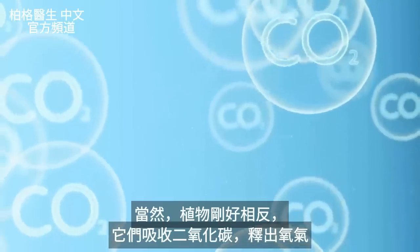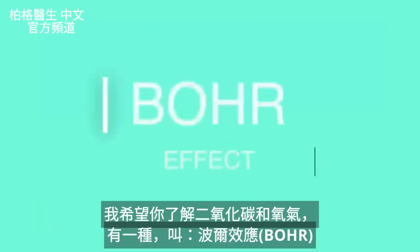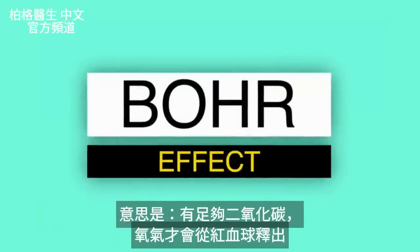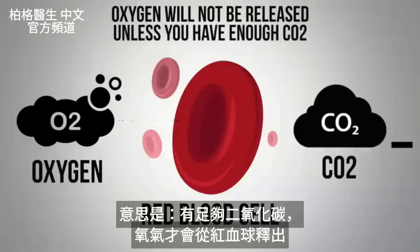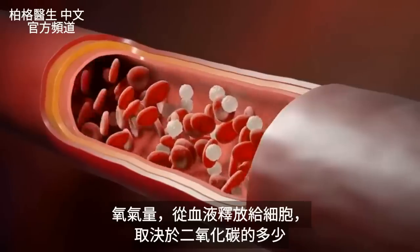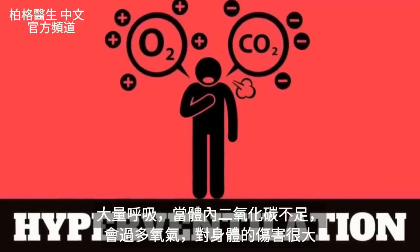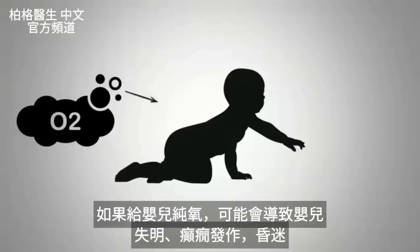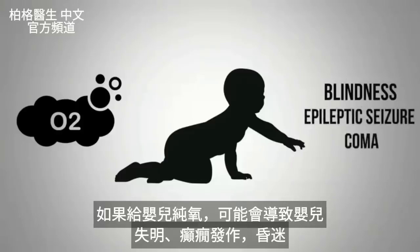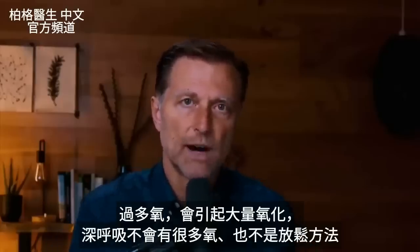There's something called the Bohr effect — B-O-H-R. The Bohr effect works like this: oxygen will not be released from your red blood cells unless you have enough CO2. The amount of oxygen released from your blood into your cells is dependent on CO2. If you're breathing a lot and don't have enough CO2, you're going to get too much oxygen — and too much oxygen is very damaging to the body. If you gave a baby pure oxygen, you can cause blindness, an epileptic seizure, or even a coma. There's a lot of oxidation that happens with too much oxygen, which is why deep breathing is not the best way to get more oxygen or relaxation.